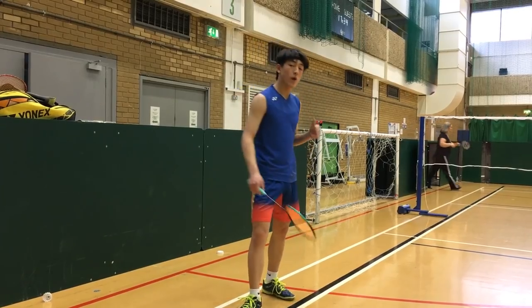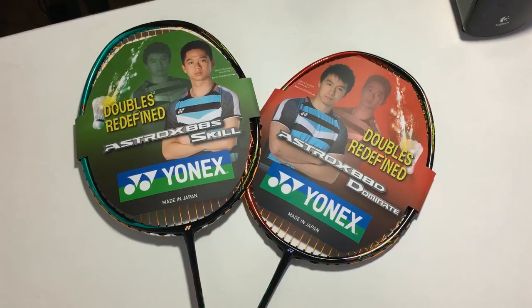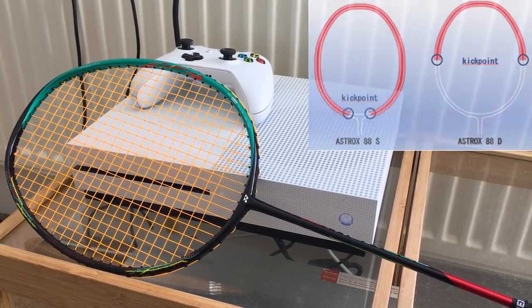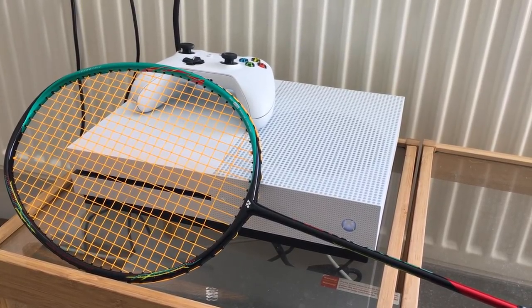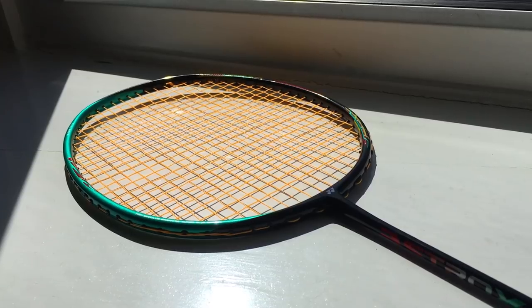There's quite good control with that as well. Now let's talk more about this racket's technology. The Astrox 88S was released alongside the Astrox 88D. The frame is made from high-modulus graphite, nanometric, and tungsten. There are new flex points in the frame — on the Astrox 88S, the whole frame flexes upon impact to give more shuttle hold, therefore giving more control at the front court. However, on the Astrox 88D, it flexes at the midpoint of the frame to give more power.